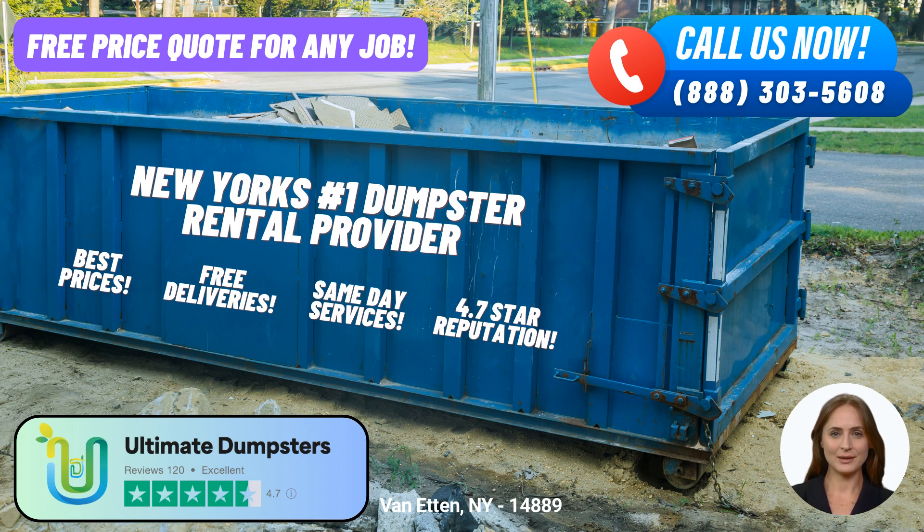Flexibility and affordability are at the core of Ultimate Dumpsters' pricing structure. They understand that every project is unique, and they offer customized solutions that fit your specific needs. Additionally, they provide free quotes and estimates for every job and customer, ensuring transparency and helping you plan your budget effectively. For urgent situations, Ultimate Dumpsters offers same-day service when orders are placed in the morning, prioritizing prompt and efficient delivery so you can get started without delay.